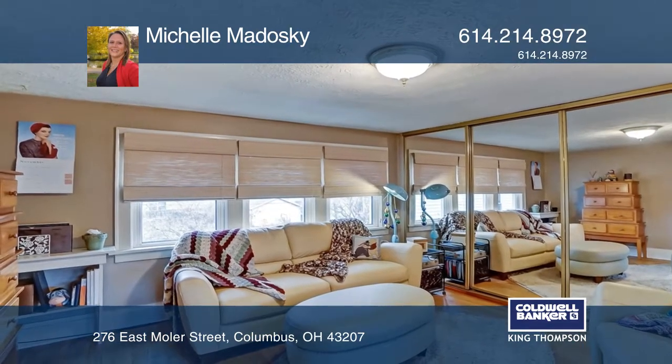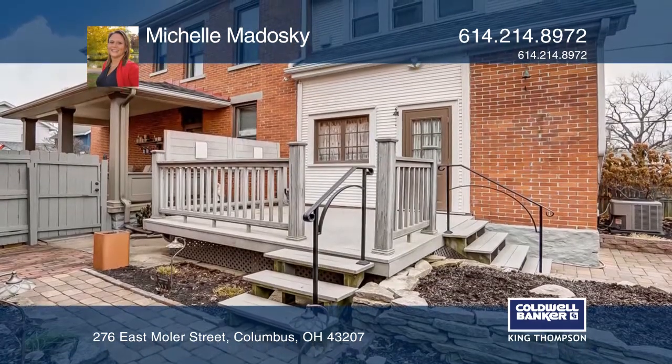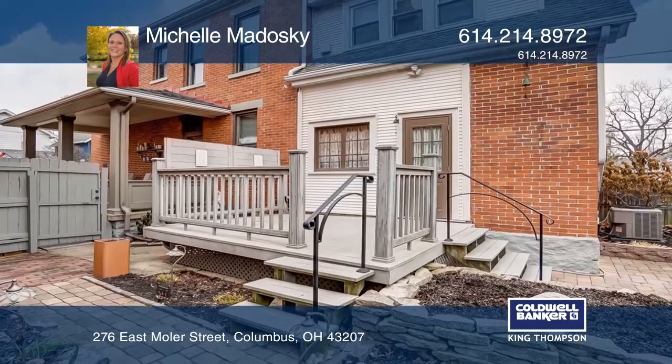The upper level offers large bedrooms. The serene rear yard boasts a deck, patio, and garden.